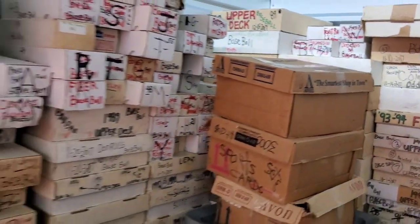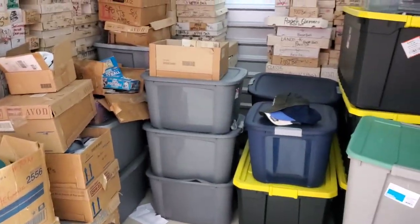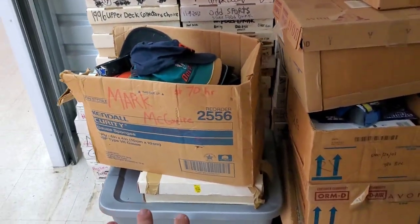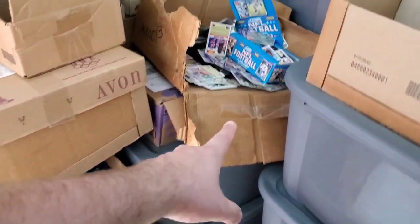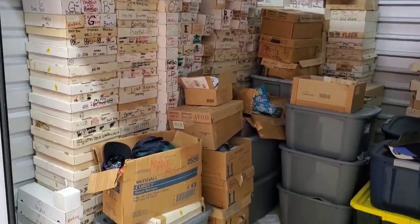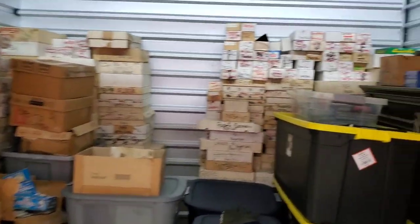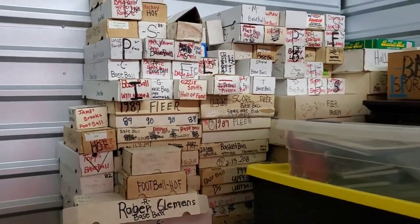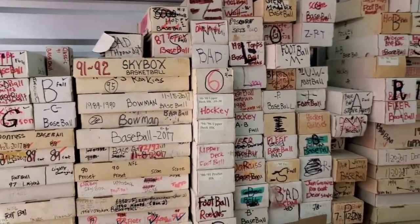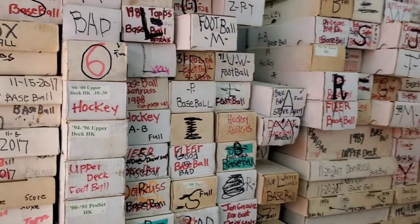Between all of these boxes, these bins, the bins underneath, and everything filled in the front — this side also has some sports cards in the bins but mostly toys and memorabilia. I would say all together there's probably around 1.5 million cards. So it's one box at a time, one card at a time. Let me pick out some boxes, bring them to the house, and we'll start digging through — I'll see you guys at the house.